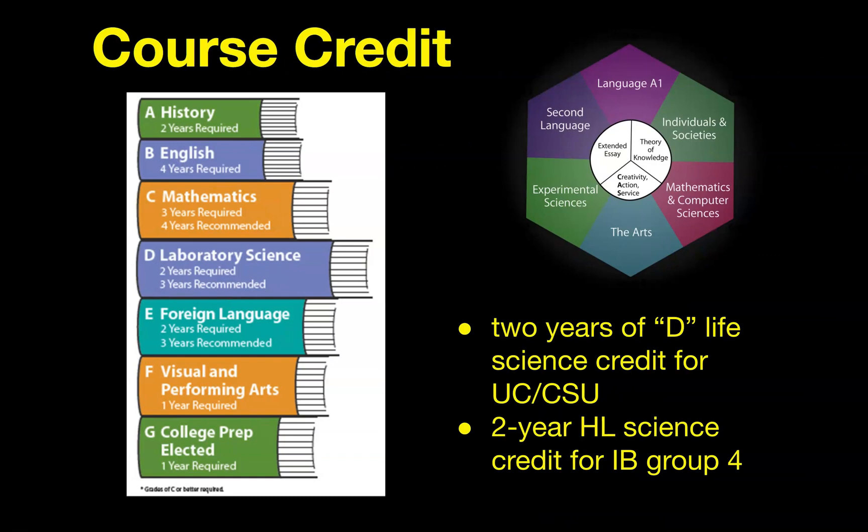How about course credit? How does IB Bio count? First, as far as A to G credit for college entrance, this will count as two years of a D life science for the UCs and CSUs. D is the laboratory sciences category, and this will count as two years of the two required, three recommended. If you are planning to do the IB diploma, this will count as one of your two-year HL classes and as your science credit for group four. It also counts toward graduation for two years of a science course.